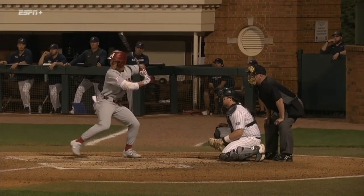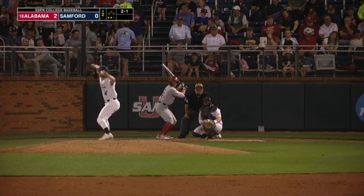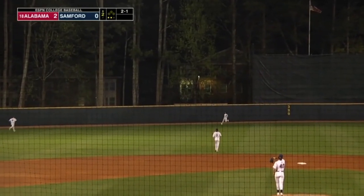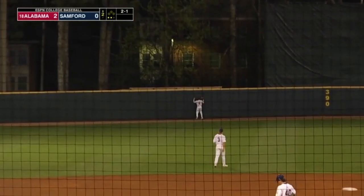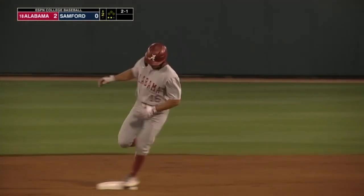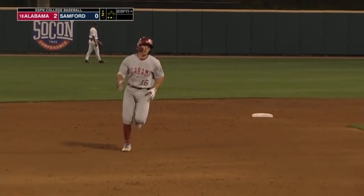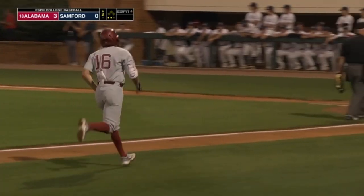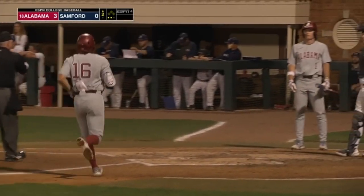That's one of those funny things about baseball right there. The 2-1 from Watkins is hit pretty well towards left center. Blake Bortak on the run — he's out of room. This is gone. Colby Shelton hits his eighth home run already this year, and it's the second Alabama bomb of the inning. 3-0 Crimson Tide.